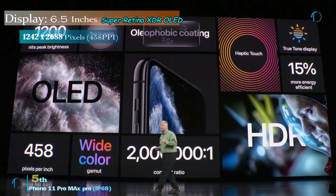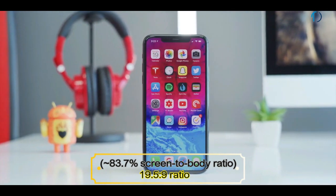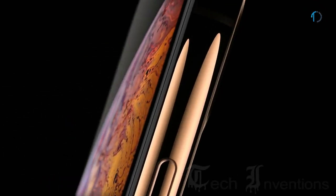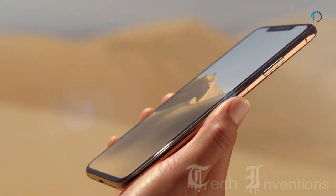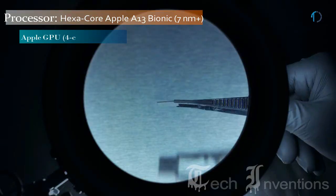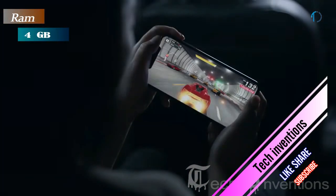iPhone 11 Pro Max has a 6.4-inch Super Retina XDR OLED capacitive display with 83.7% screen-to-body ratio and aspect ratio of 19.5 by 9. It features textured glass with oleophobic coating and a steel frame. Apple introduced this protection technology first in the iPhone XS Max. It is also certified with IP68 water and dust resistance up to 4 meters for 30 minutes, and is powered by the hexa-core A13 Bionic chipset with 4GB of RAM.